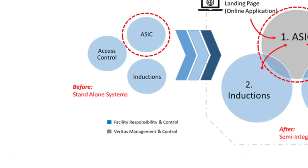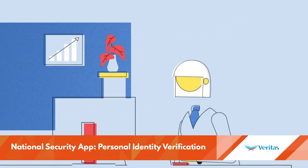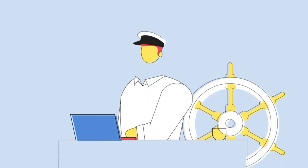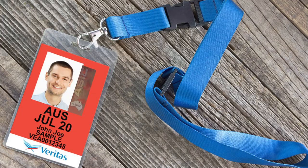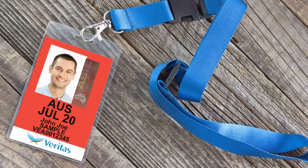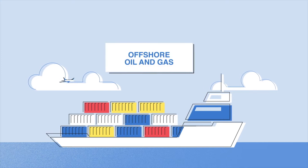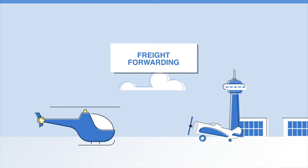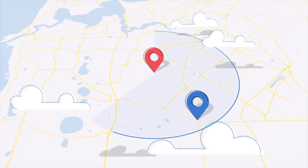Veritas developed a system to manage the process to apply for national security clearance licences required in the aviation and maritime industries. Their solution collects information, captures identity documents, photographs and signatures similar to a paper form. This process ensures regulatory compliance, fewer errors, faster processing, decreased administration and protection of privacy for the applicant.